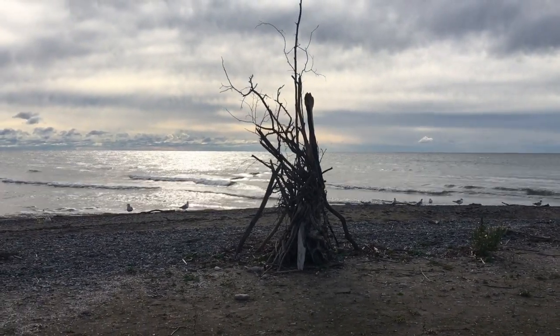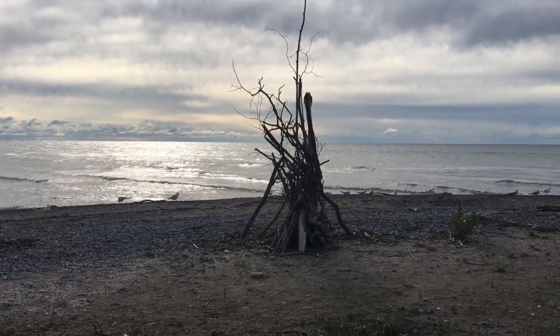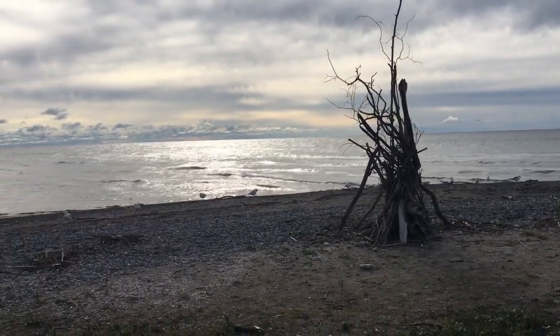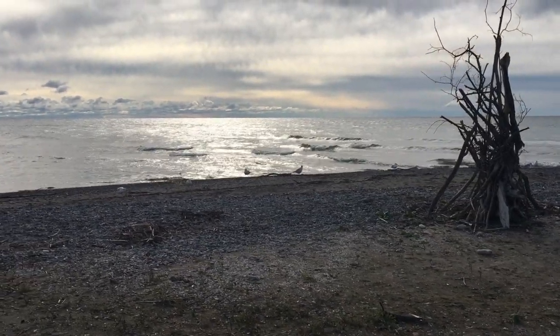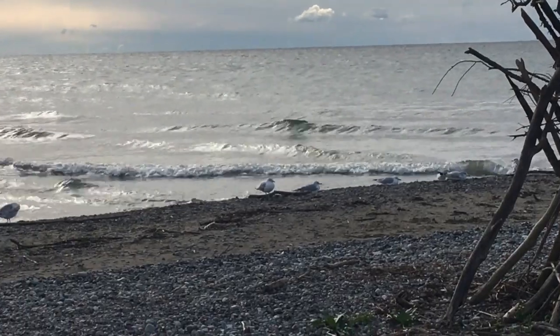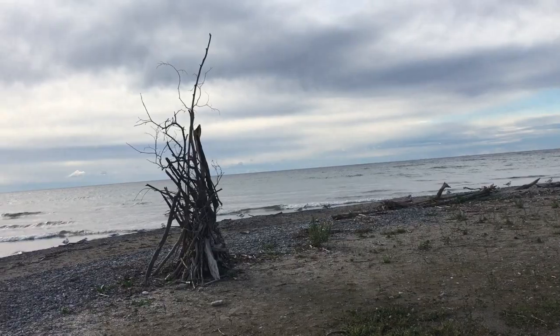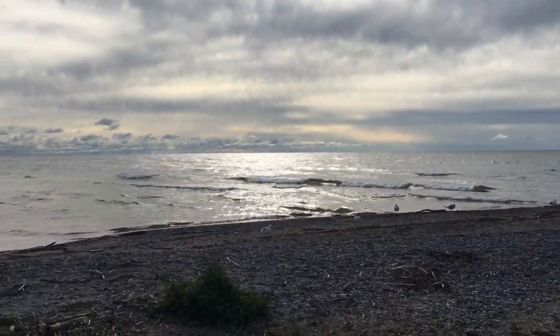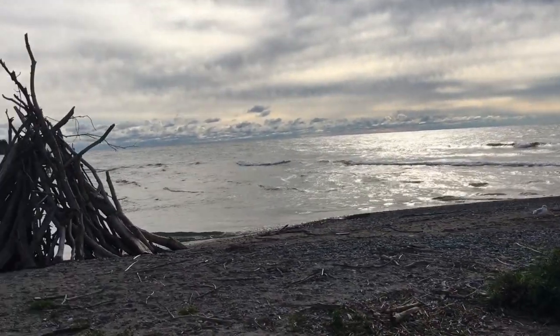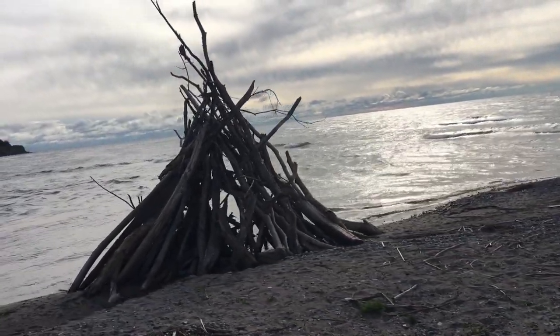Look how beautiful these are — a work of art. In the morning the colors right now are really something. I guess the seagulls like these things too. I just wanted to share this with you. I find this super, super interesting.